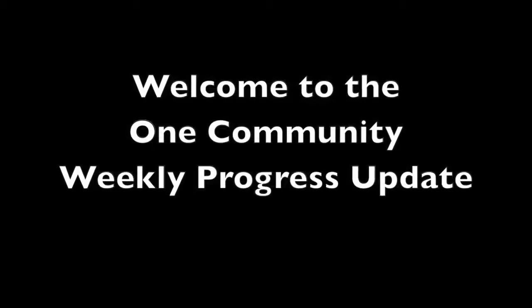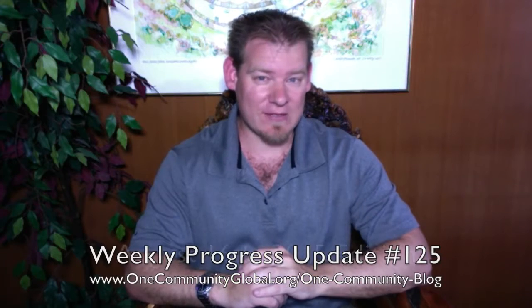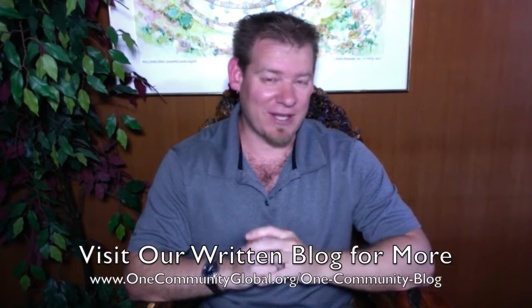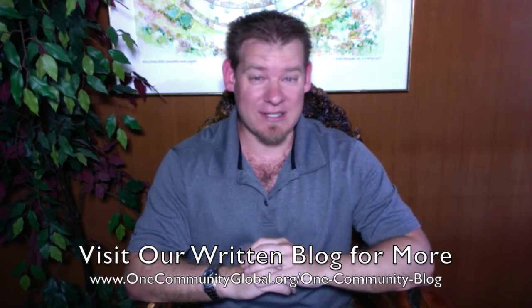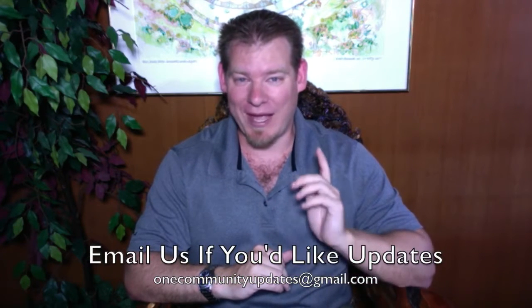Welcome to the One Community Weekly Progress Update. My name is Jay Sabel and I'm the Executive Director of the One Community 501c3 nonprofit organization. This is our Weekly Progress Update number 125, August 16th, 2015 edition. I'm going to be covering one week of our team's progress and accomplishments with pictures and videos. If you'd like more details, links to all the open source content, you can visit our written blog. Also, if you'd like to receive an email every time one of these updates comes out, send an email to onecommunityupdates@gmail.com.